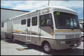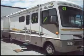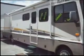This is a 2003 Fleetwood Bounder. It's 35 feet long, it has two slide outs, and it only has 18,000 miles.